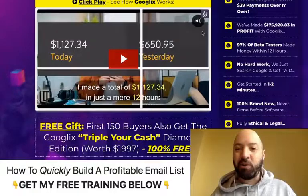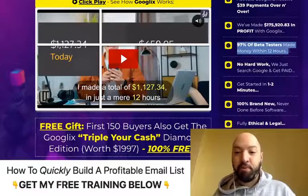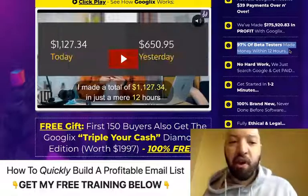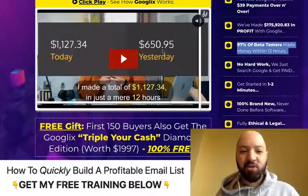What's fantastic about this is it has lots and lots of beta testers — 97% of people who first used Google X made money within 12 hours. And look at the kind of money you can make: $1,000 in a day, $600 in a day.